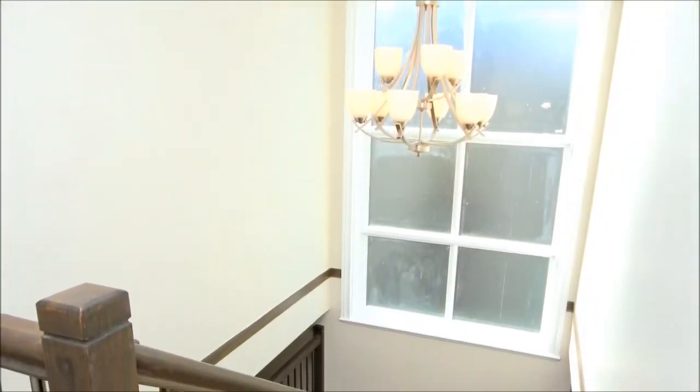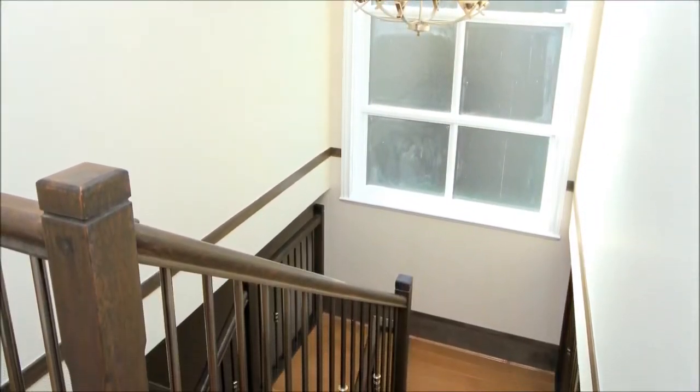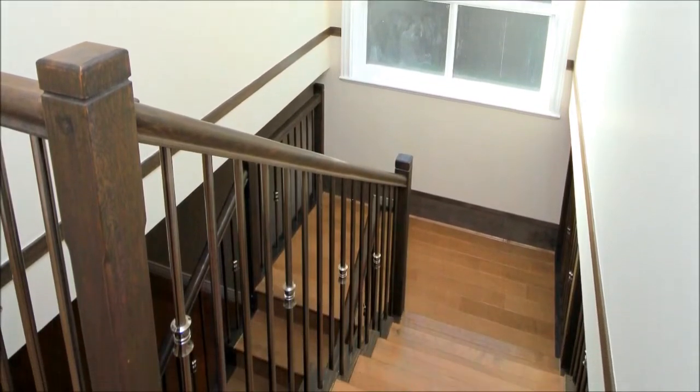Downstairs, the fully finished basement has an additional two large bedrooms, a four-piece bathroom, and a generous laundry room.